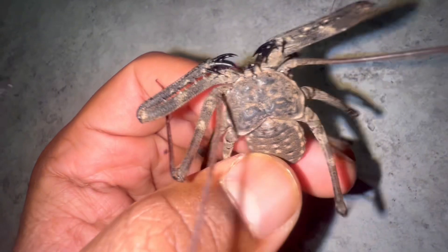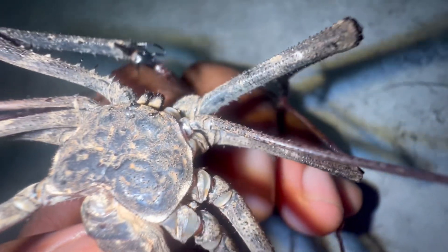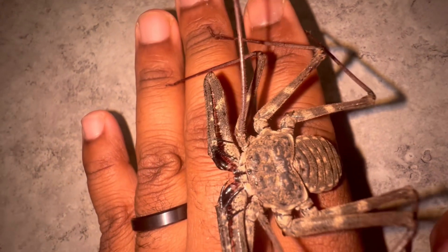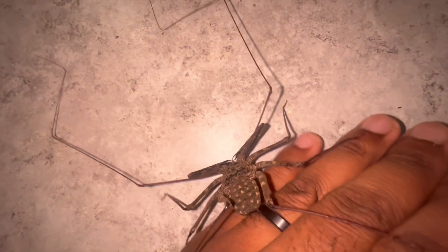Amblypygids, like all arachnids, have eight legs, but the front legs are modified. They extend outward and act almost like feelers. These modified legs — which still count as legs technically — are not used for walking but are instead used for navigation and sensory communication. As the amblypygid navigates through the world, it taps with these legs and feeds information back about what it's touching.